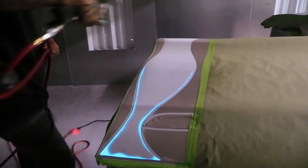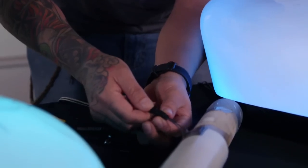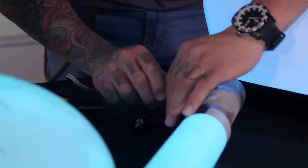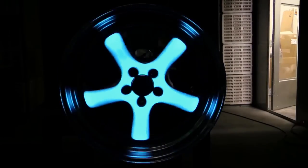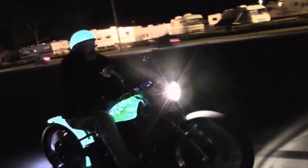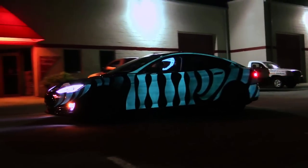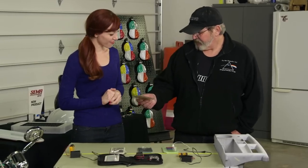Lumilor is a patented, sprayable, electro-luminescent coating technology that is energized with an electrical current. In other words, it's a glow-in-the-dark paint technology that could be applied to whatever you could imagine — motorcycles, cars, semis, even airplanes.